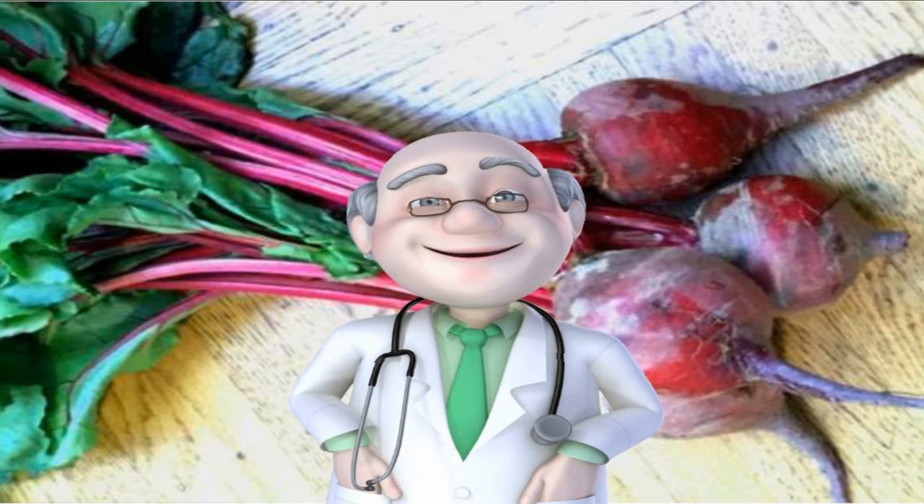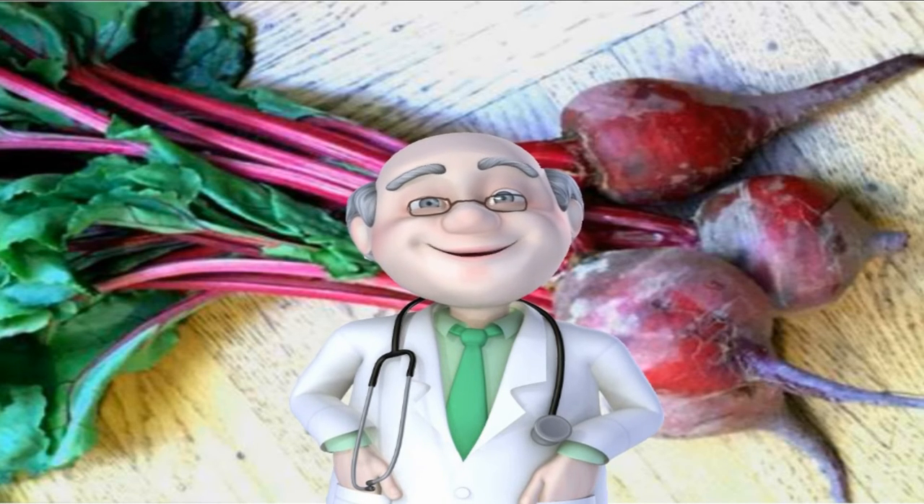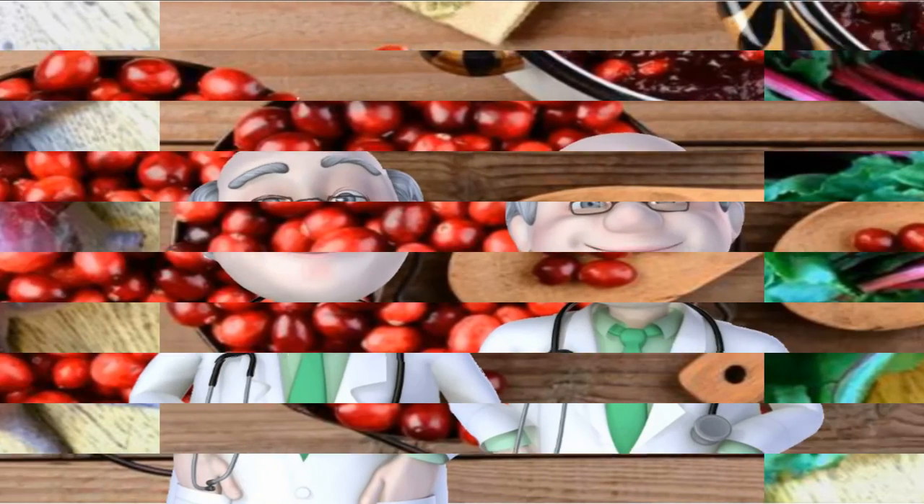Number 37: Beets. Beets get their glorious hue from anthocyanins, powerful water-soluble plant pigments that can also trim your muffin top. Rather than caving to your sweet tooth with a candy bar, try slicing beets and drizzling them with olive oil and a sprinkle of sea salt before roasting. High heat helps caramelize the beets' natural sugars, resulting in a tasty veggie that's more like nature's candy.